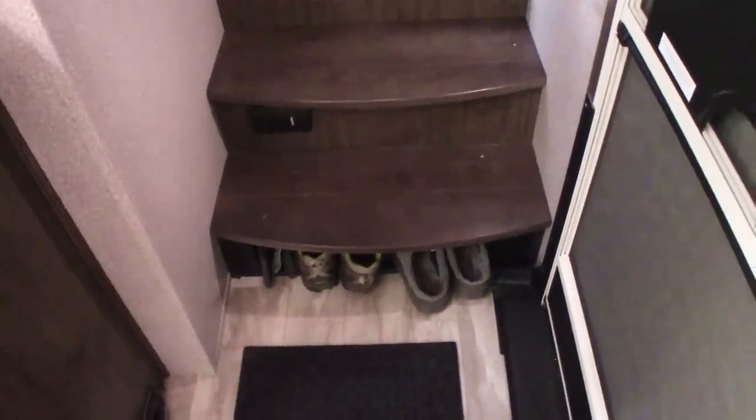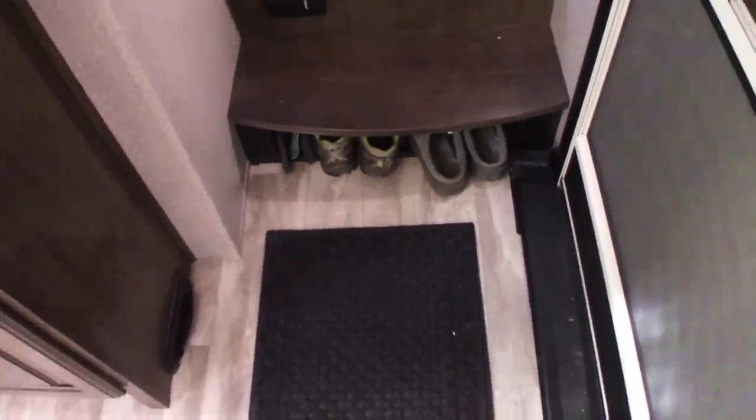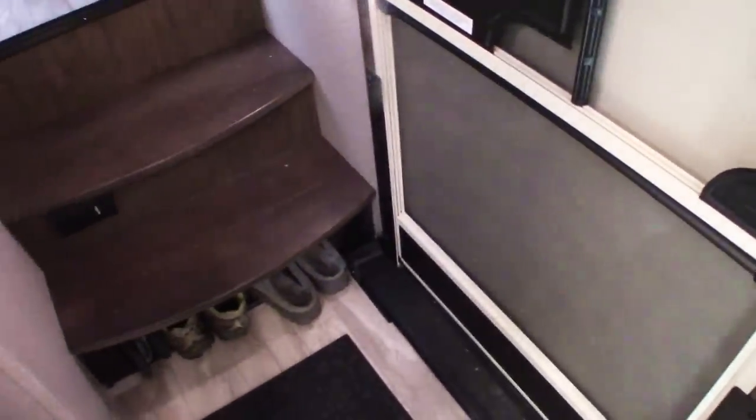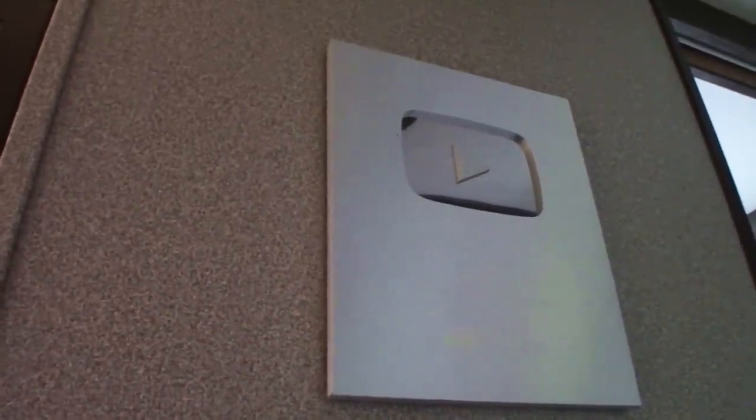These are the steps up, and you can see there's a cubby for shoes, which is great when you're coming in the door. Note to anybody who gets one of these — the staircase outside lifts up really easy and comes inside the door, but when you do that, all the dirt comes right here, so you've got to kind of look out for that. And for anybody who was wondering where I put my 100,000 plaque — there it is. Thank you, YouTube.